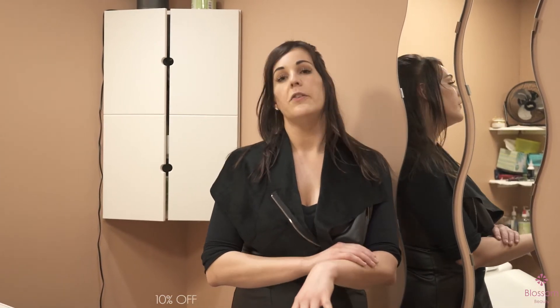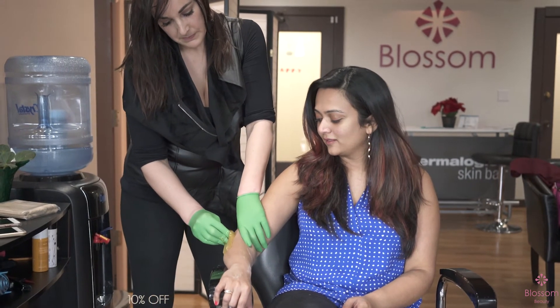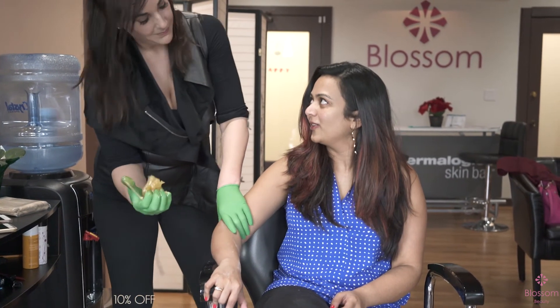It does take the dead skin cells, which is nice. So while you're getting your hair pulled out, it's also giving you a nice exfoliation. When we mold it on, we are pulling it in the same direction of the natural hair growth. Basically, there's a lot of great things about sugaring — it's worth a try. It's for any skin type, especially for sensitive skin and people who are prone to ingrown hairs.